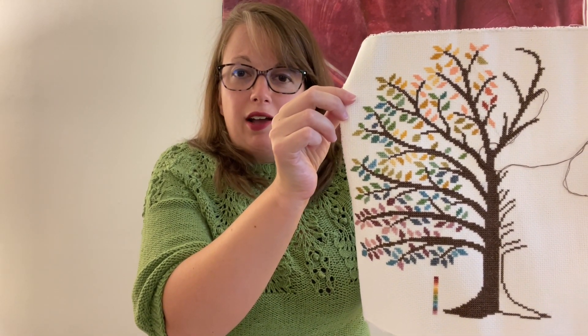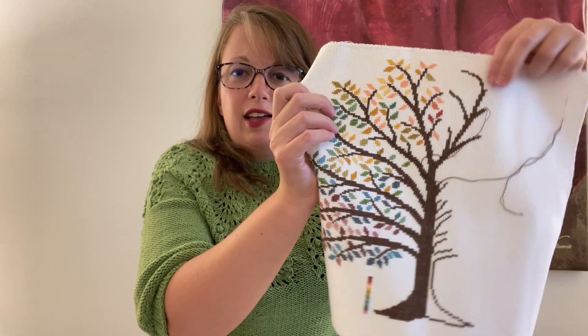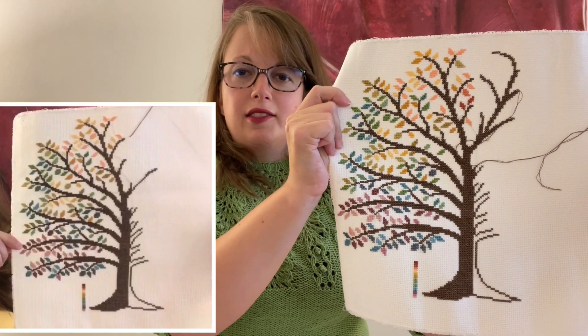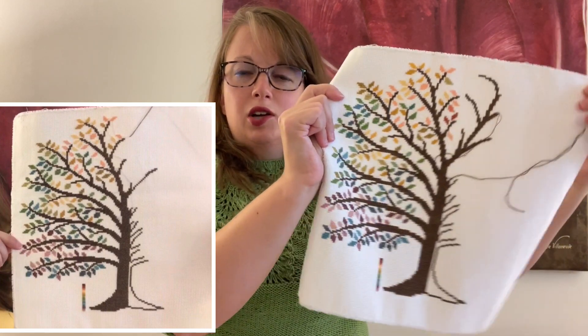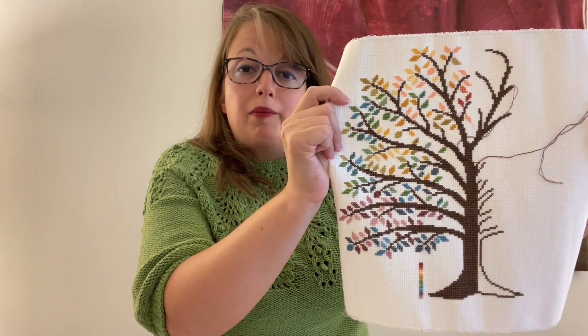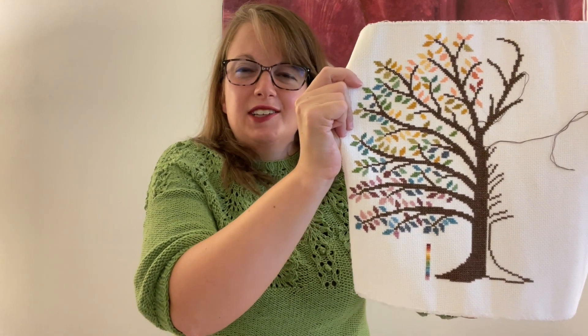I am still behind on my temperature tree by Sarah at The Stitchin' Mommy, but I have started July's branch. I think what I'm going to do is stitch the next two branches before I start filling in the leaves, so July and August will go in with just the brown, and then I can start filling in those leaves. So then I'll only be a little bit behind. I was keeping up with it and then just — life. But I am still really happy with how this turned out and I'm excited to find a place to put it at the end of the year.